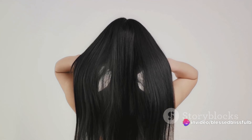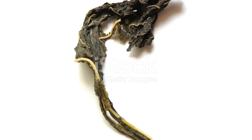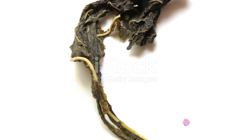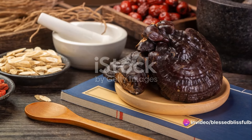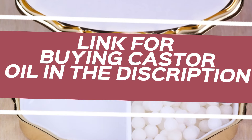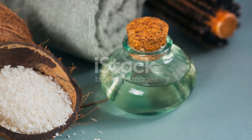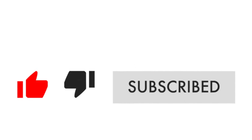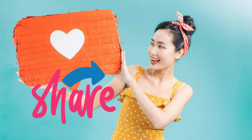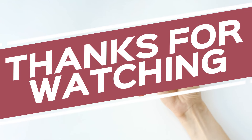While castor oil is a fantastic natural remedy, always consult with your healthcare professional for personalized advice, especially if you have specific health conditions or allergies. This is just the tip of the iceberg — there's so much more to learn about the amazing world of natural health remedies. Don't forget to subscribe to Blessed Blissful Broadcast for more health and wellness tips. Share this video with friends and family, drop a comment if you've tried castor oil, or if you have any questions. Thank you for watching and stay blessed.